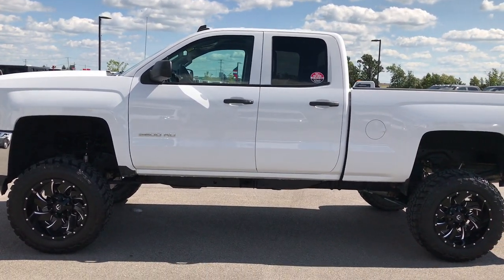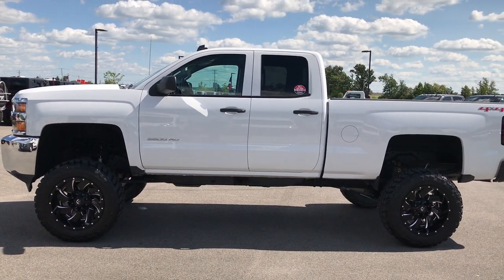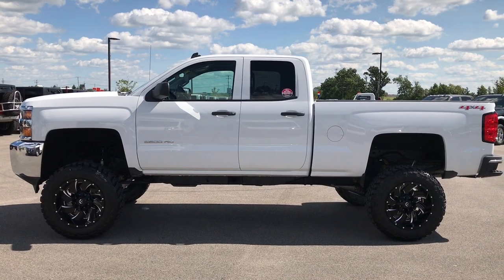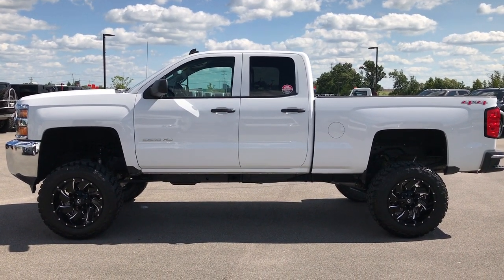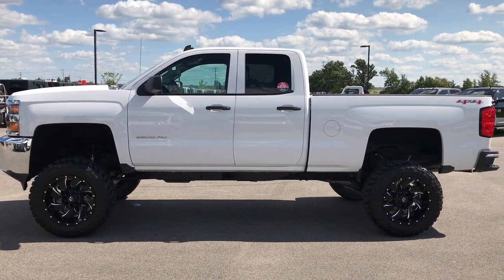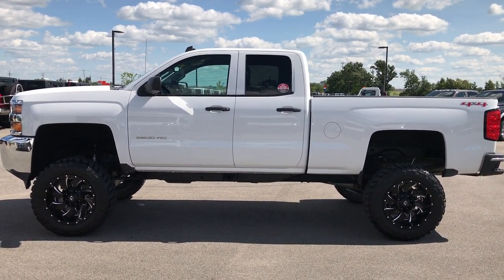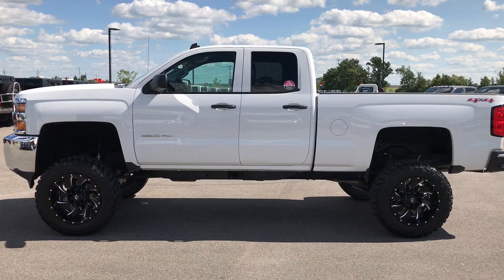To see more pictures of this truck or one of our other 400 new and used cars, trucks, SUVs, minivans, Wranglers — you name it, we got it. Go to our website at www.summitauto.com. Full pictures and descriptions of every single vehicle on our lot. Videos of every single used vehicle that we have, all at summitauto.com. Thank you so much for checking out the video.